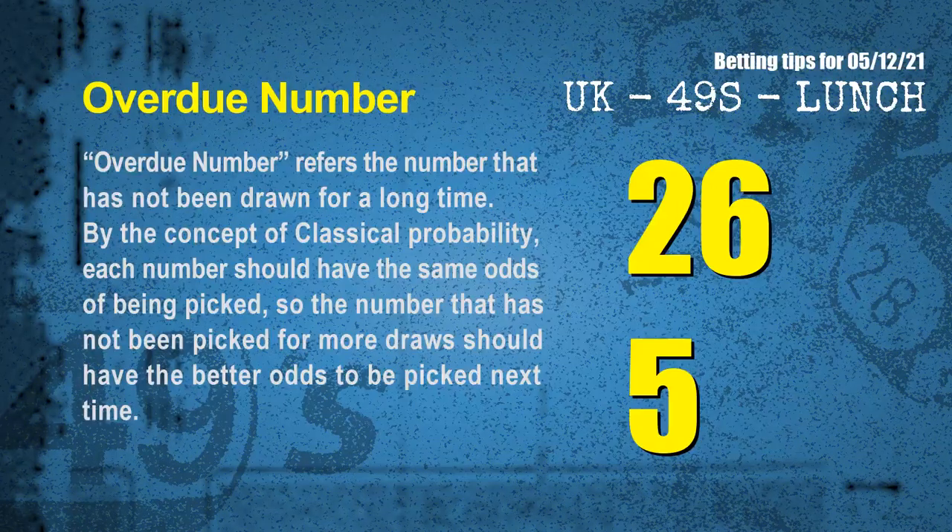The final information is overdue numbers. An overdue number refers to a number that has not been drawn for a long time. By the concept of classical probability, a number that has not been picked for more draws should have better odds to be picked next time. After counting thousands of results, we find the most overdue 2 numbers are 26 and 05.